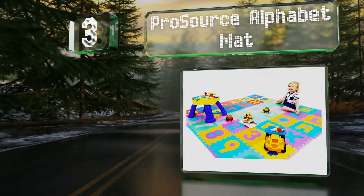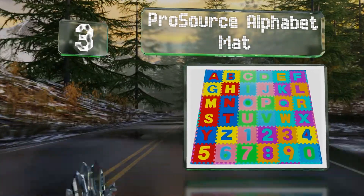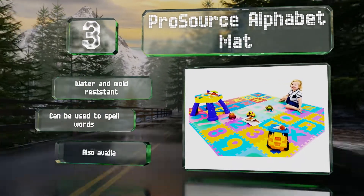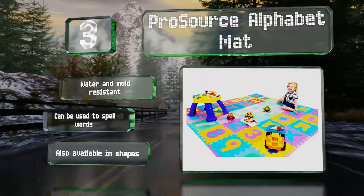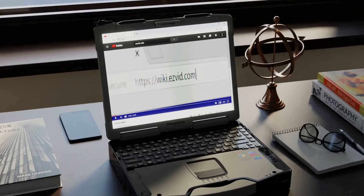Nearing the top of our list at number three, with the gigantic ProSource Alphabet Mat, kids can enjoy learning about letters, studying numbers, and create a massive puzzle all at the same time. It's made from thick soft foam and doubles as a play area once assembled. It's resistant to water and mold, can be used to spell out words, and is also available in shapes.